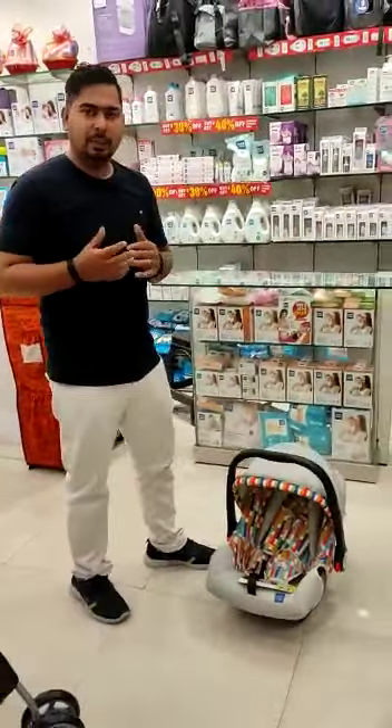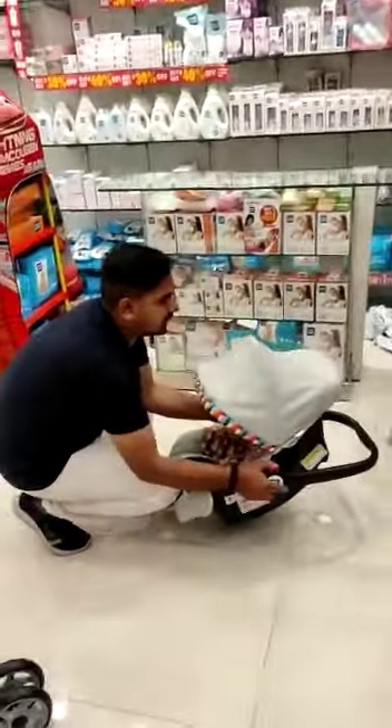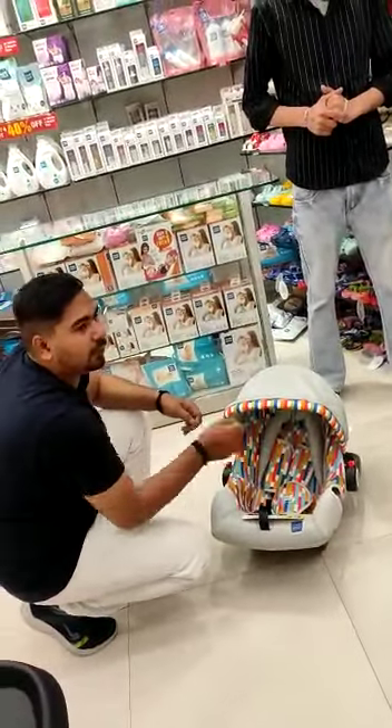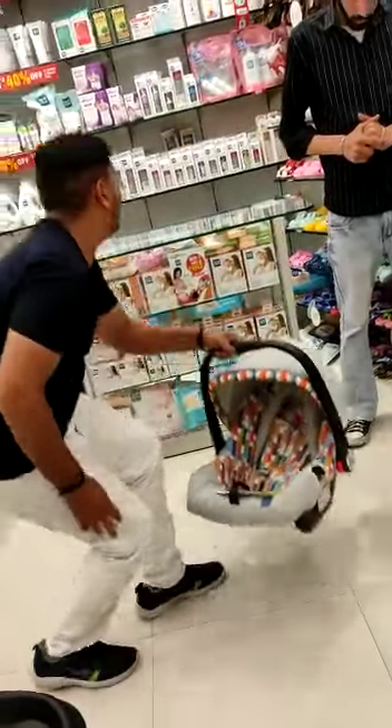The third benefit is, with the rocking mode, it is used as a feeding chair. If your mother has a feeding chair, it can also be used as a feeding chair.